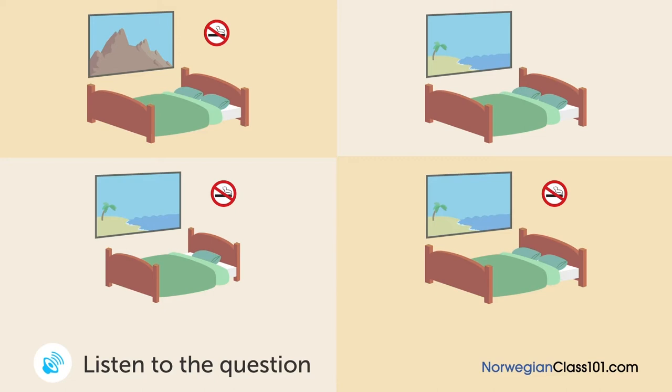En mann booker et rom på et hotell. Hvilket rom skal han bo i? Vi vil gjerne ordne til en natt fra 22. september for to. Røykfritt, takk. Det eneste røykfrie rommet vi har den dagen har utsikt mot fjellet. Jeg hadde håpet å få utsikt mot havet. Det eneste rommet med havutsikt krever en oppgradering. Er det et røykfritt rom med havutsikt tilgjengelig den 23. september? Ja. Da booker vi for den 23. september.